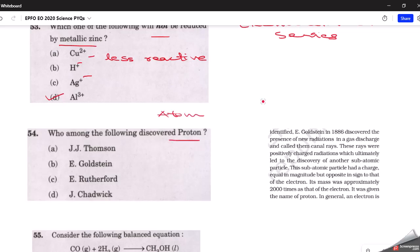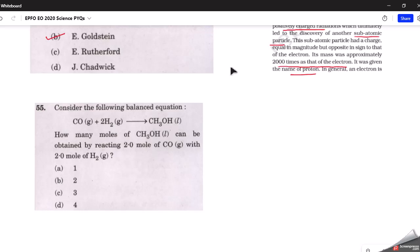The next question: who among the following discovered the proton? The correct answer is E. Goldstein. In 1886, E. Goldstein discovered the presence of new radiations in a gas discharge and called them canal rays. These were positively charged radiations that led to the discovery of the proton — a subatomic particle with mass approximately 2000 times that of an electron.